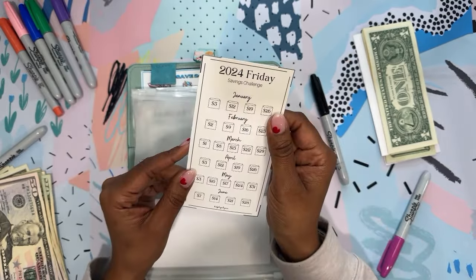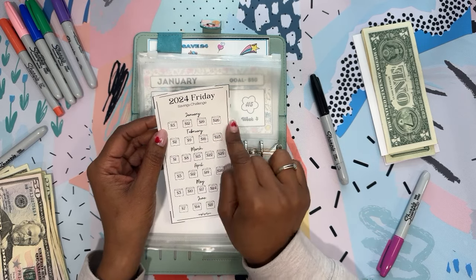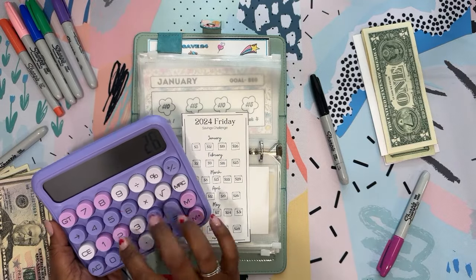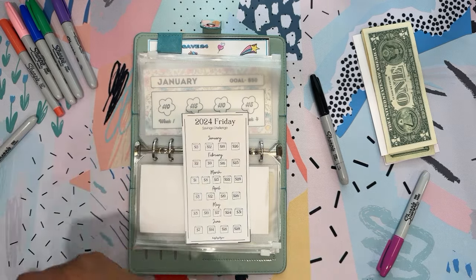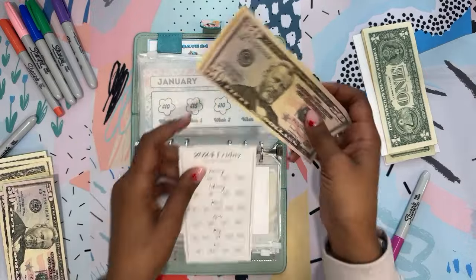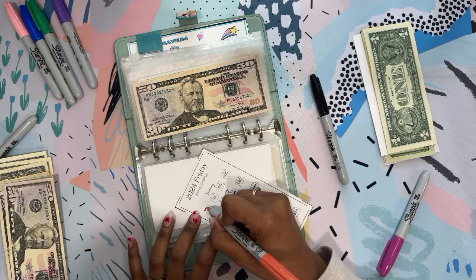This one I got from Budgeting with Jenny and it covers every Friday that is in 2024. She just took the date from every Friday and that's how much you save. This one totaled $62 — 26 plus 19 plus 17 equals 62. So $62 for this one. It's definitely a fun way to save — every Friday, whatever the date is, that's how much you save. You could pick any day. We're going to save $62 and this one will keep going throughout the year.